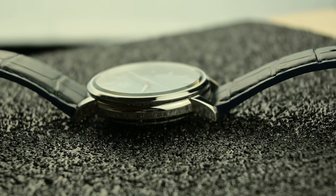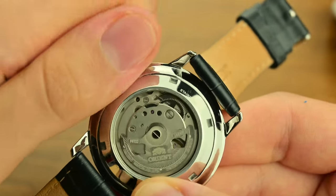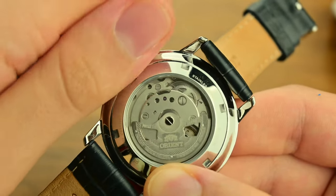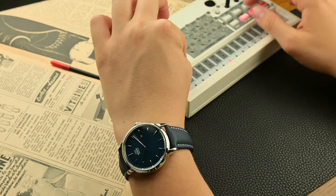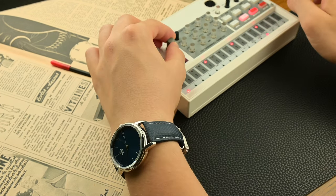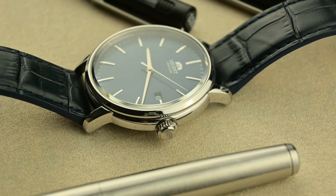At the core of the Maestro is an automatic in-house manufacture movement that exemplifies the reliability Orient is known for. The 41-hour power reserve is particularly noteworthy, as it means the watch will continue ticking away even if left off the wrist for nearly two days. For those who enjoy rotating watches regularly, there's nothing quite like picking up a watch after a day of rest and finding it still running strong, ready to accompany you through whatever lies ahead.